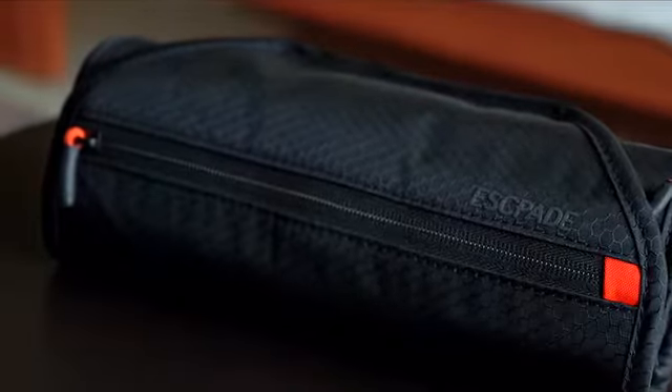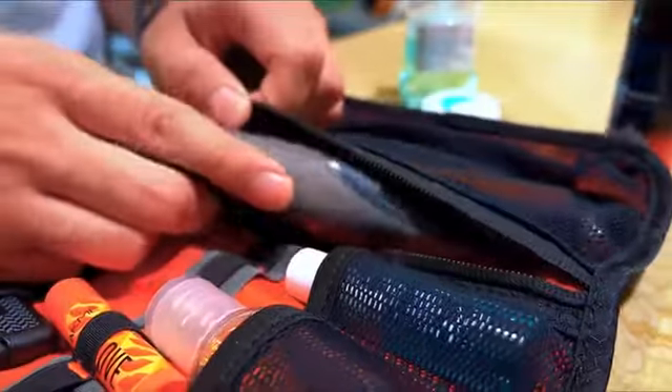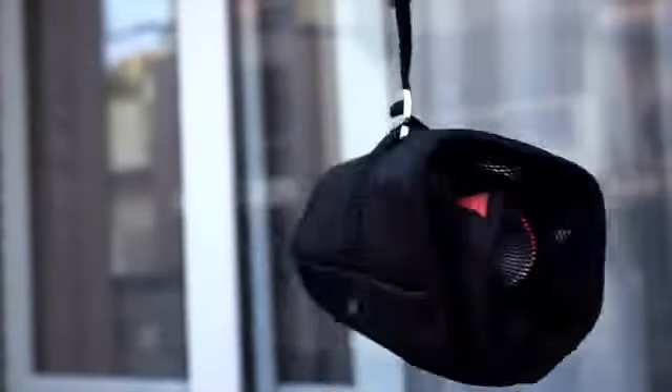We have thought this bag through every last stitch. It is secure, compact, organized, and super lightweight.